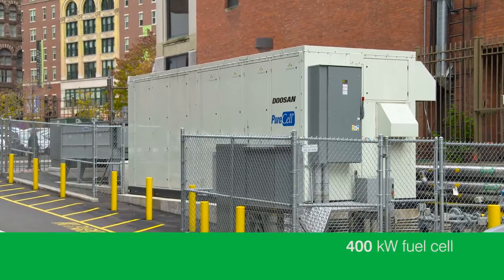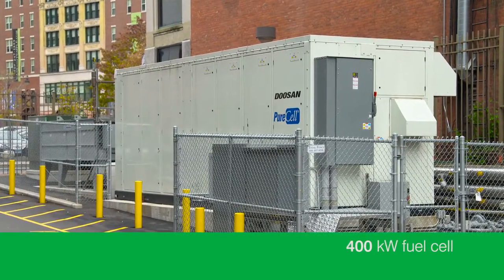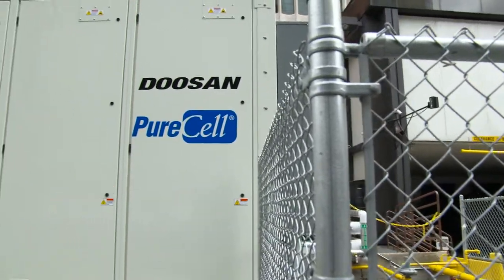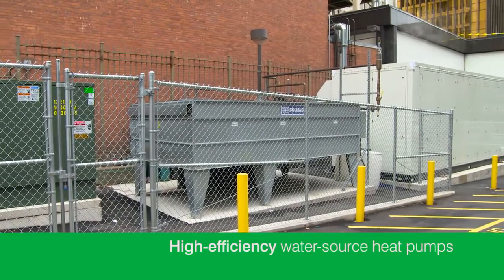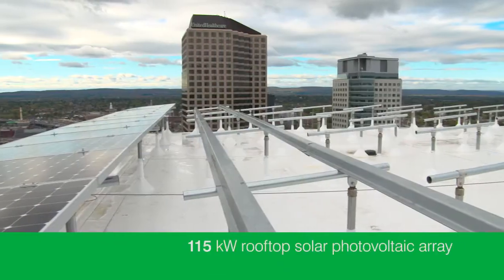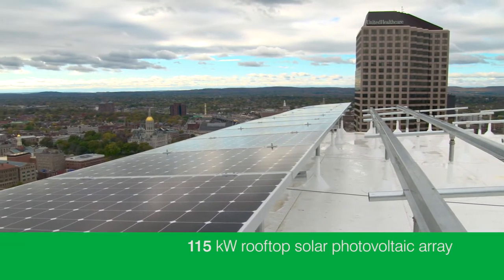So we do have one of the first microgrids in the country here. We have multiple users and multiple sources of energy. The biggest component of that is our 400 kilowatt fuel cell. The fuel cell basically uses hydrogen converted from natural gas and through a catalytic process we get heat, electricity, and a little bit of water. That is used to meet our electric power needs here, and we've just recently with the help of the CPACE financing put a 100 kW solar array on the roof.